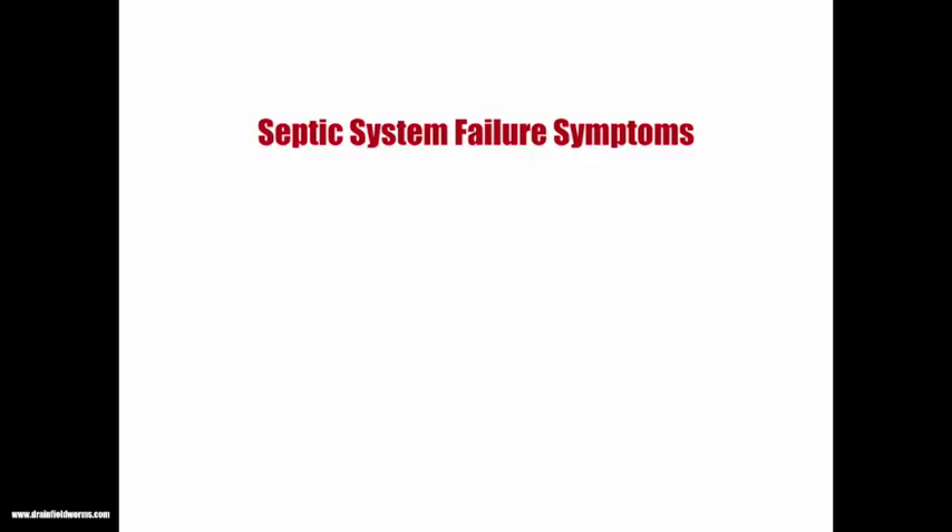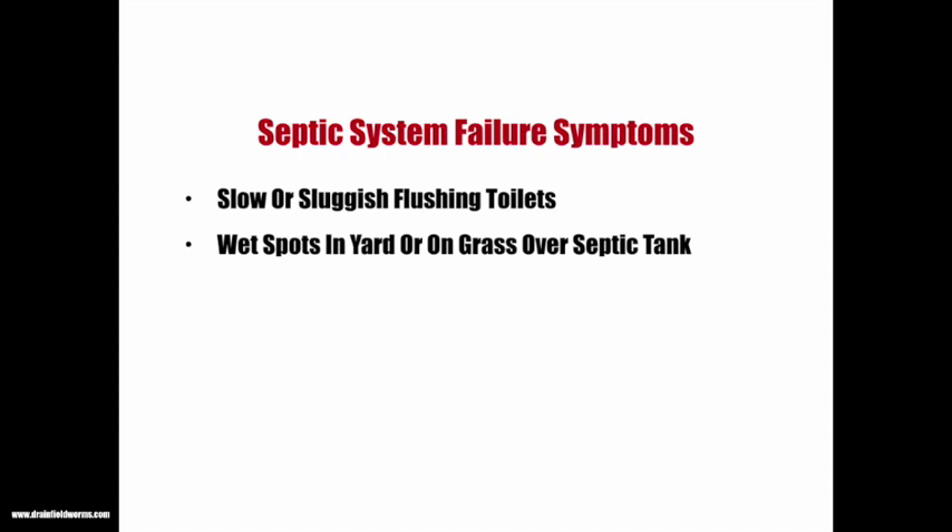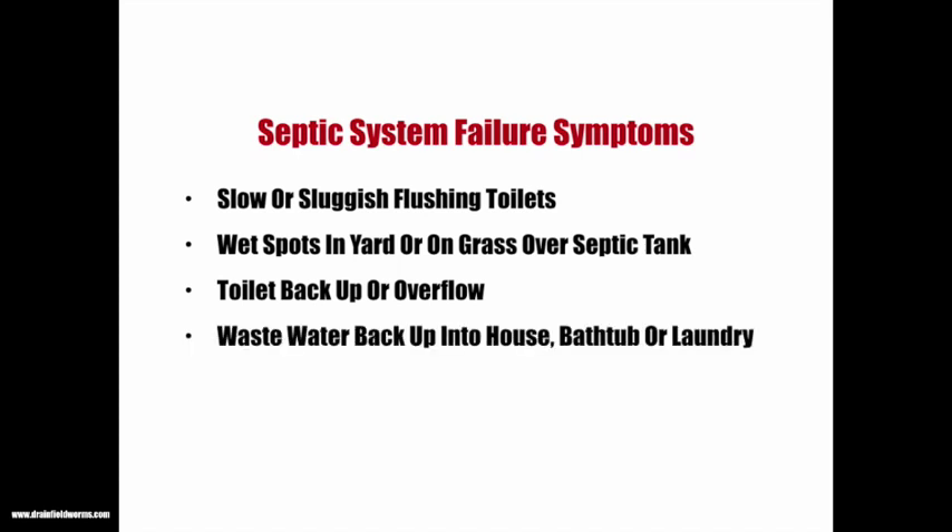What are some of the symptoms associated with septic system failure? They could be slow or sluggish flushing toilets, wet spots in the yard or on the grass over the septic tank, toilet backup or overflow, or wastewater backing up into the house, bathtub, or laundry.